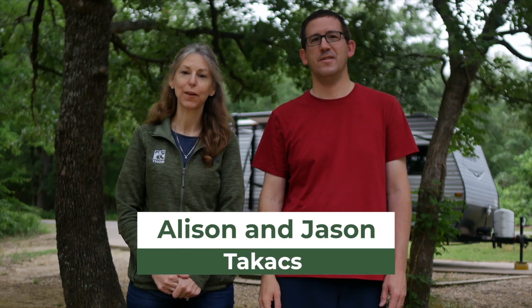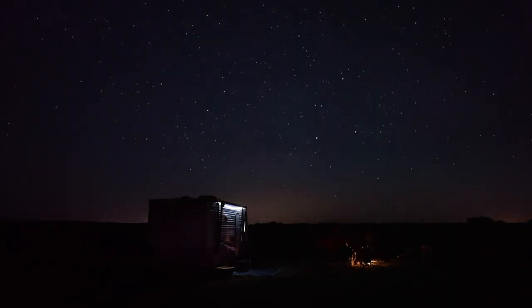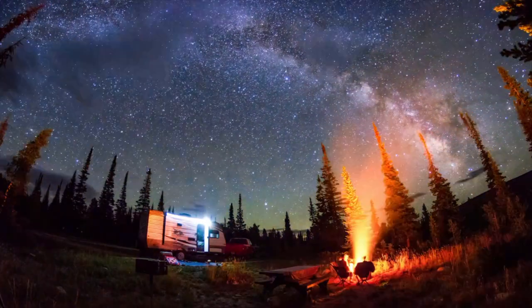Have you ever looked up at the night sky and wondered what's out there? Stargazing while RVing is one of the most magical experiences you can have on the road, but it can be tough to know where to start.